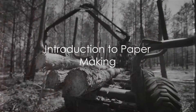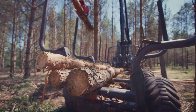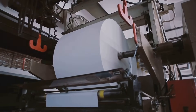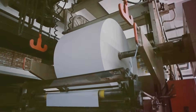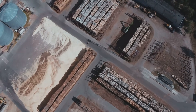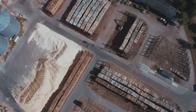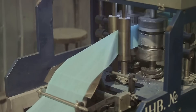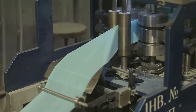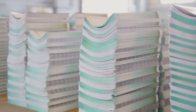Have you ever wondered how paper is made? It's a simple question, yet the answer is a complex process of transformation. Paper, that everyday item — the canvas for our thoughts, the medium of our communication — is born from a remarkable journey. This journey begins with raw materials, undergoes various stages of processing, and ends with a product that has shaped human civilization. Each step in the process is a testament to human ingenuity and our ability to harness natural resources. So let's dive into the fascinating world of papermaking.